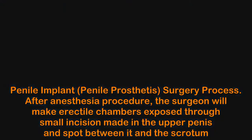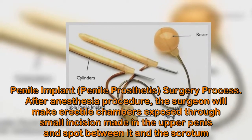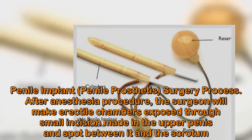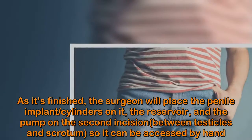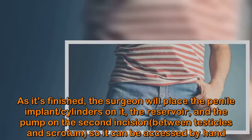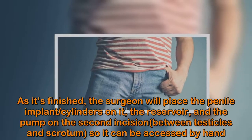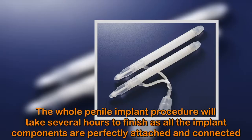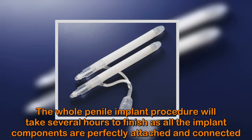Penile Implant Surgery Process. After the anesthesia procedure, the surgeon will expose the erectile chambers through a small incision made in the upper penis and the spot between it and the scrotum. The surgeon will then place the penile implant cylinders, the reservoir, and the pump through a second incision between the testicles and scrotum, so it can be accessed by hand. The whole procedure will take several hours to finish as all implant components are perfectly attached and connected.